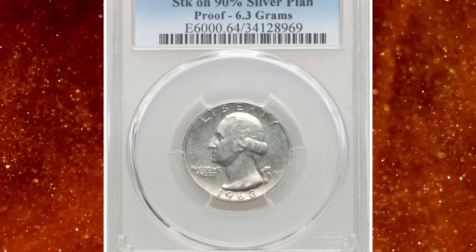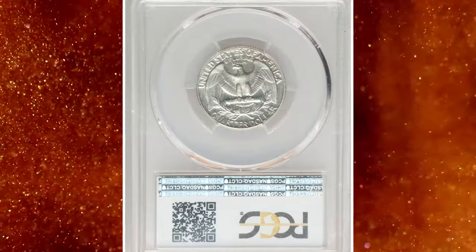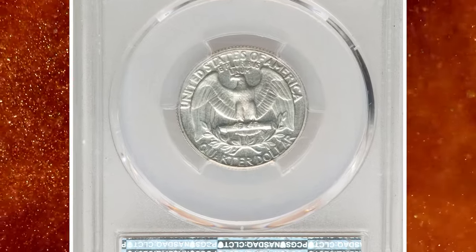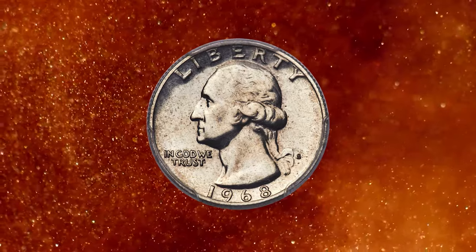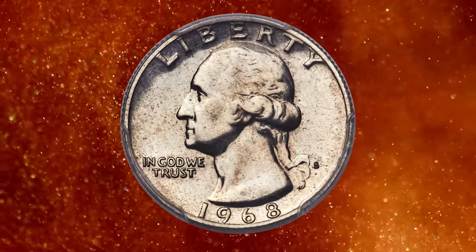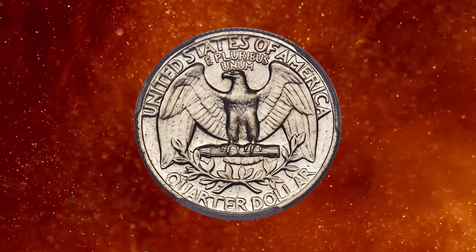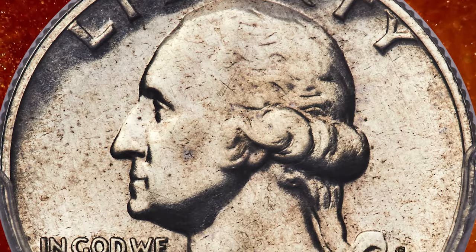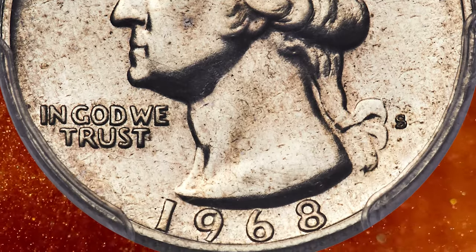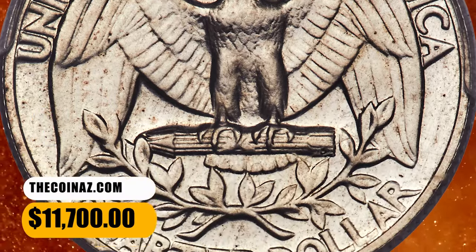Number 1: 1968-S Washington quarter dollar struck on a pre-1965 90% silver planchet, graded PR64 by PCGS. The coin is appreciably reflective in the fields, complementing sharp motifs, and each side is virtually brilliant. A few minor marks are seen beneath a loupe. The white edge of this piece, confirming the silver planchet alloy, is readily visible in the edge view of the holder. It ended up selling for $11,700.